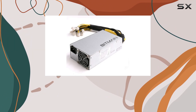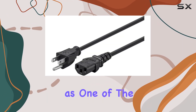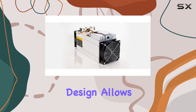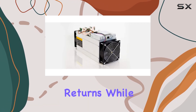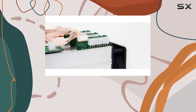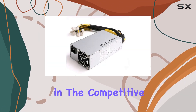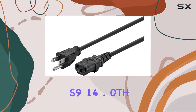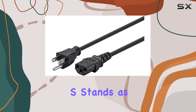In terms of performance, the Antminer S9 lives up to its reputation as one of the most powerful Bitcoin miners on the market. Its efficient design allows miners to generate significant returns while minimizing operating costs, making it an attractive option for those looking to maximize profitability in the competitive world of cryptocurrency mining.